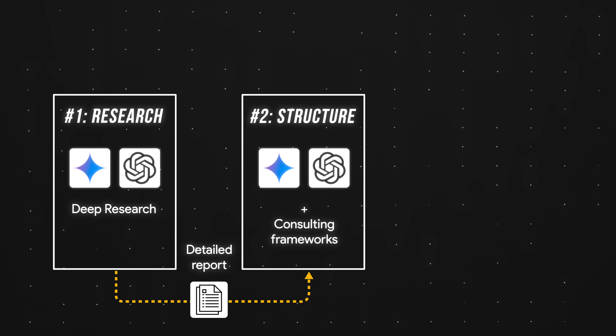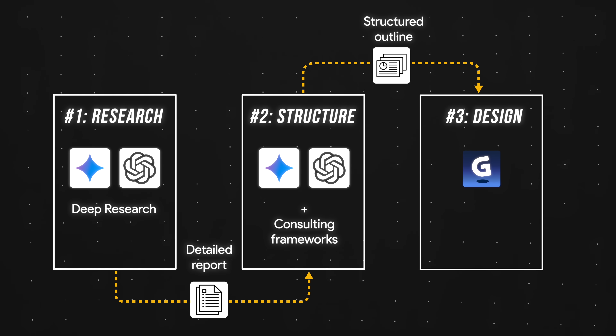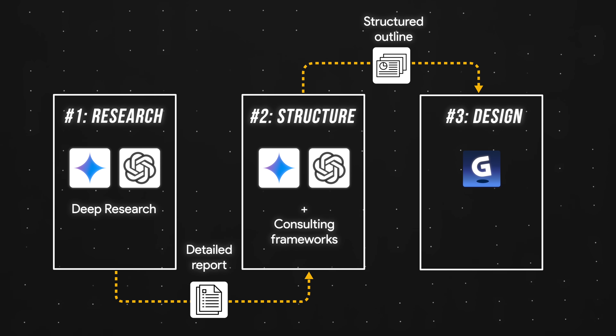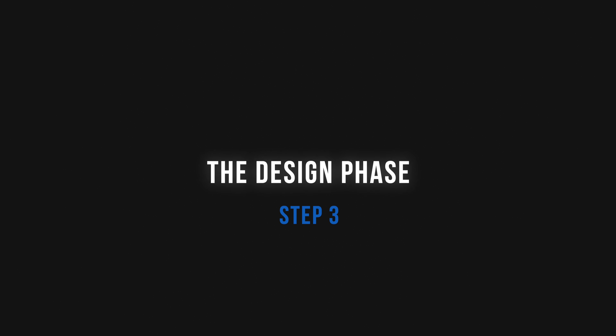At this point, we've transformed a dense research report into eight slides that tell a clear story: the customer should enter the Indonesia market, here's why and how. And we're gonna bring this all together in step three, the design phase.